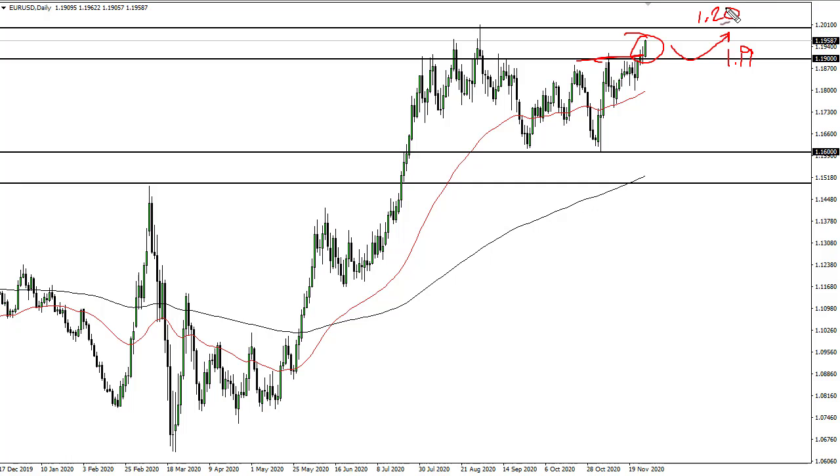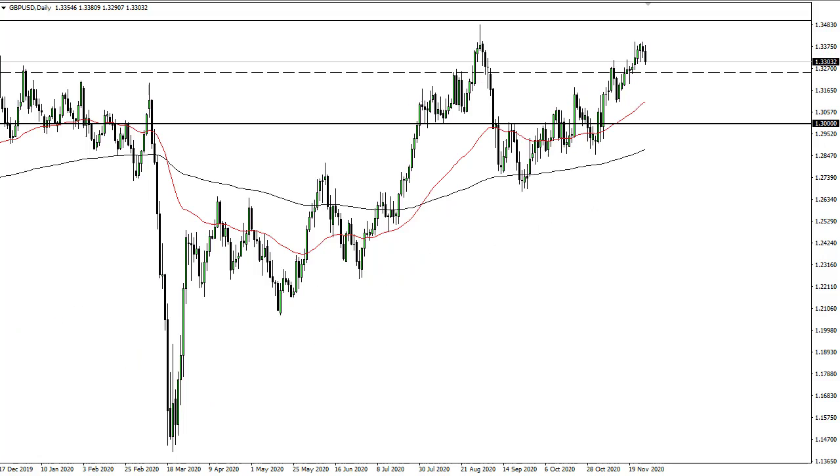We could go looking towards 1.20. At this point I think we are going higher, so I'm looking for short-term pullbacks to take advantage of what's obvious momentum. If we can break above the 1.20 level, then 1.23 would be the target.